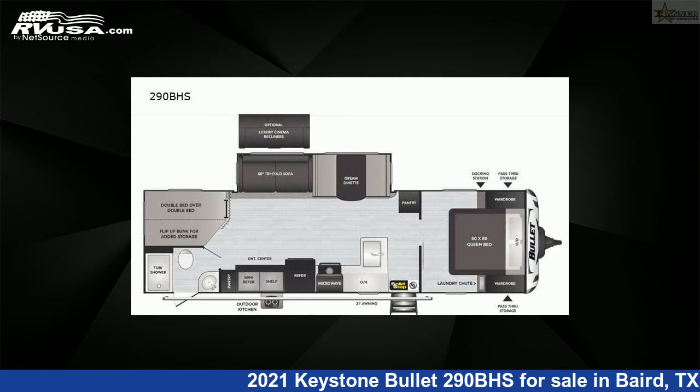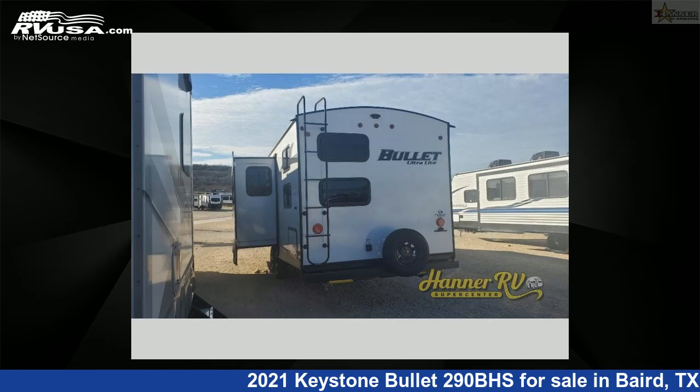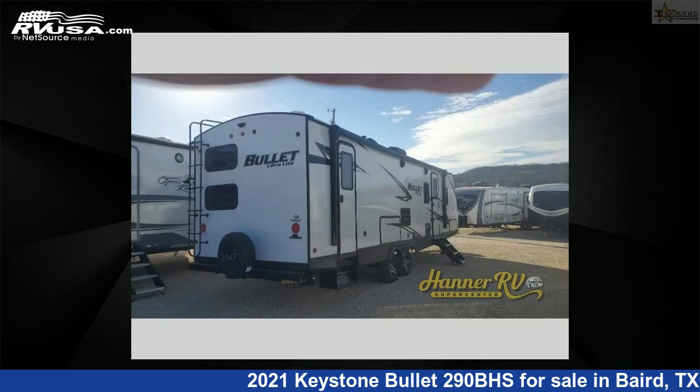This new Keystone is 34 feet 0 inches in length and features one slide-out, sleeps 9, and 43 gallons fresh water capacity. For more information on this unit and to see all units available for sale by Hanner RV Supercenter, visit rvusa.com.